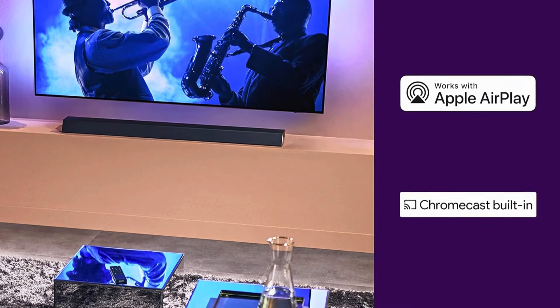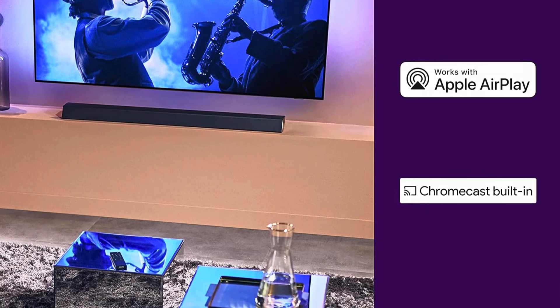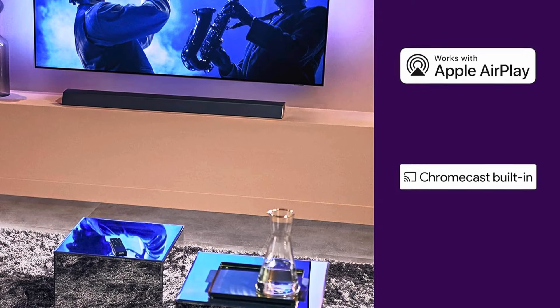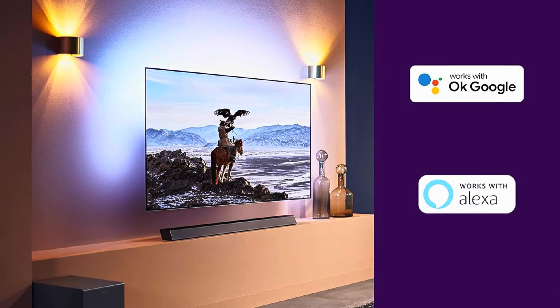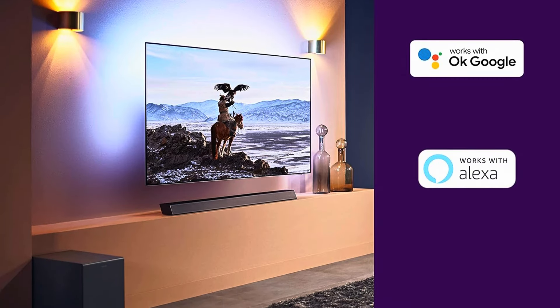Streaming music is hassle-free with support for Spotify Connect, Chromecast, and Apple AirPlay 2, as well as Bluetooth compatibility. Integration with Amazon Echo and Google Assistant adds a modern touch, allowing for hands-free control of your soundbar.